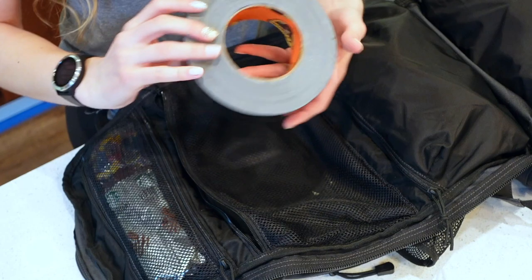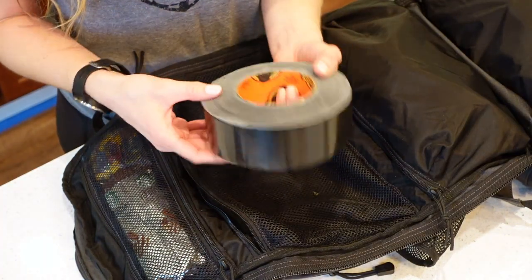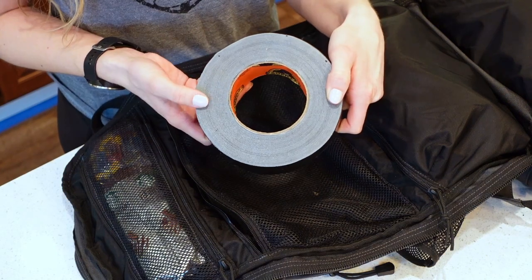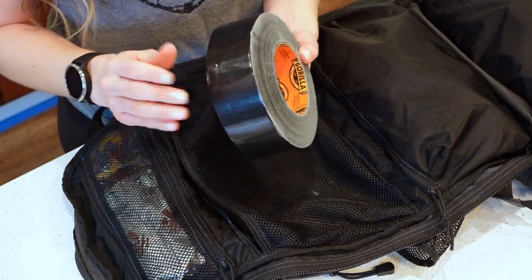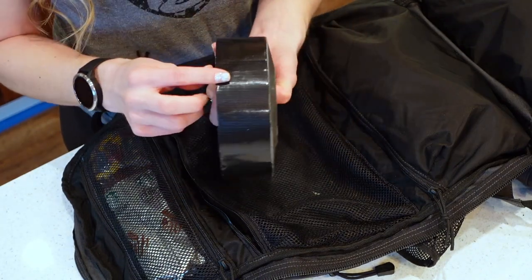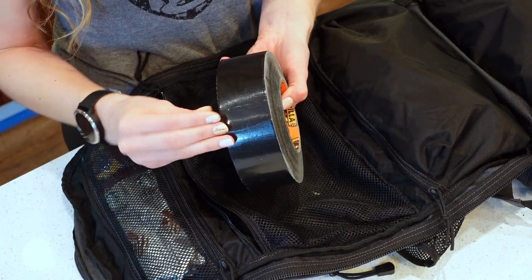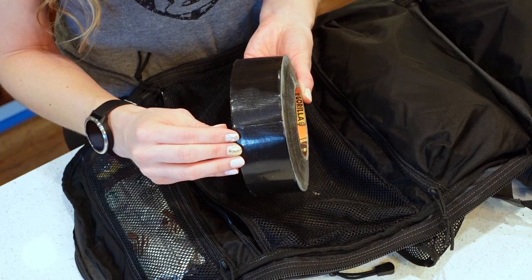The last item in my bug out bag is Gorilla Tape — 1.88 inches wide, 35 yards, part of the cargo tape category of the 10 C's of Survival Preparedness. It has almost 21-pound tensile strength. You can use it for repairs, tape up wounds, and it's highly flammable so you can even use it as tinder.